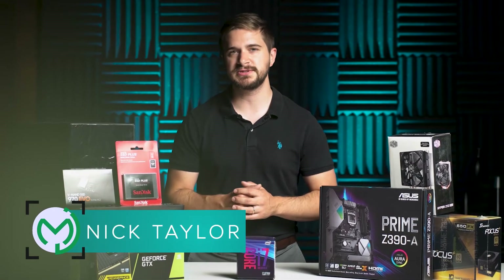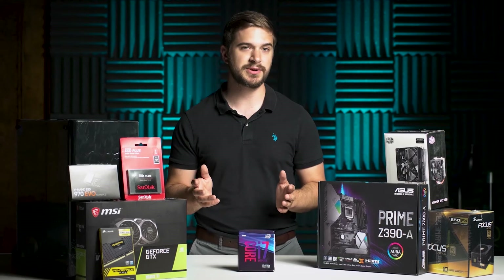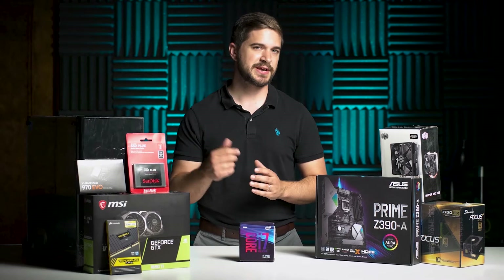Hey everyone, Nick Taylor here from Menagerie Studio and today we're going to be doing something really cool. We're actually going to be building our own video editing PC. Stay tuned, let's check it out.